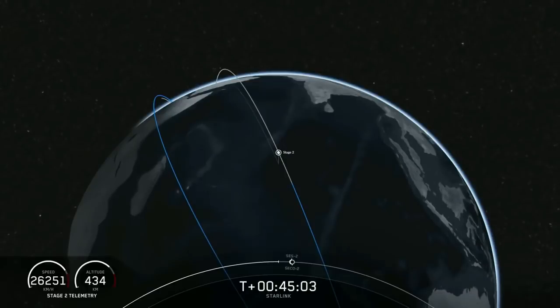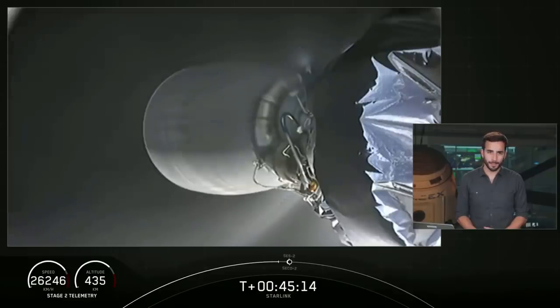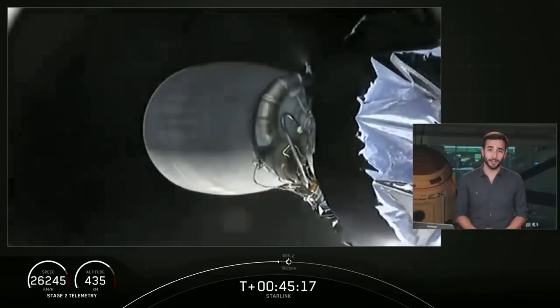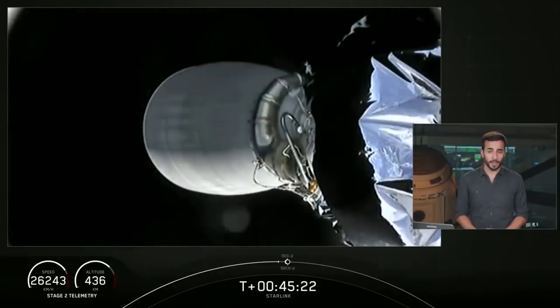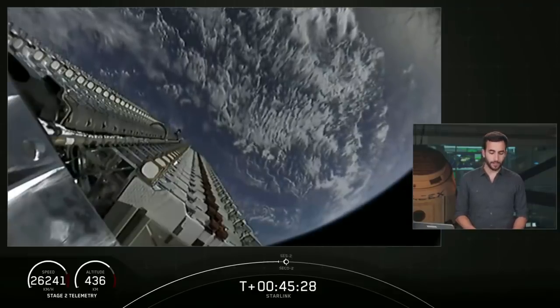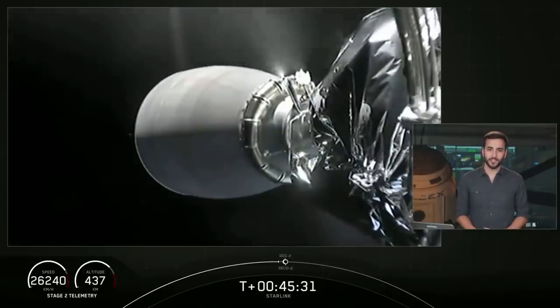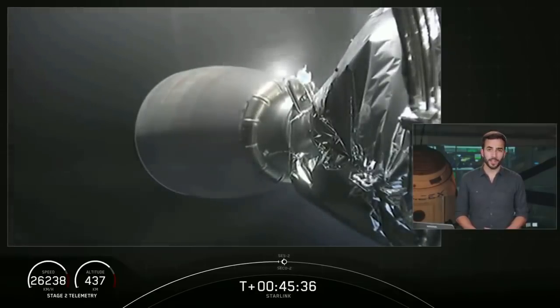Welcome back to the webcast for the Starlink mission. For those of you just joining us, we did have an on-time liftoff from Cape Canaveral Air Force Station at 10:30 p.m. Eastern Time. After that, the first stage was able to take the second stage up into the atmosphere and then return for a third time on the deck of Of Course I Still Love You. The second stage was able to complete its first burn, and it is now just about to start its second burn. That will be SES-2, or Second Engine Start 2, the second of two burns before deploying the payloads at their intended deployment altitude of 440 kilometers above the Earth.